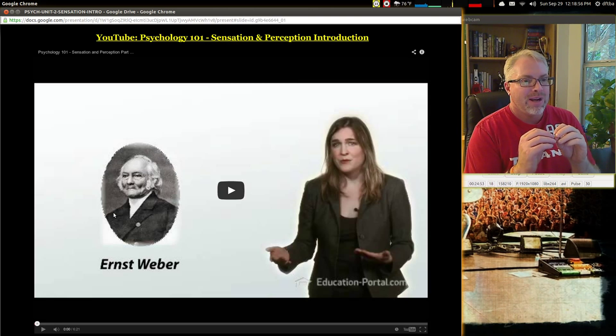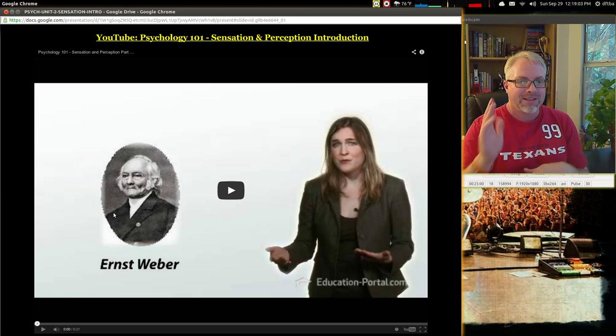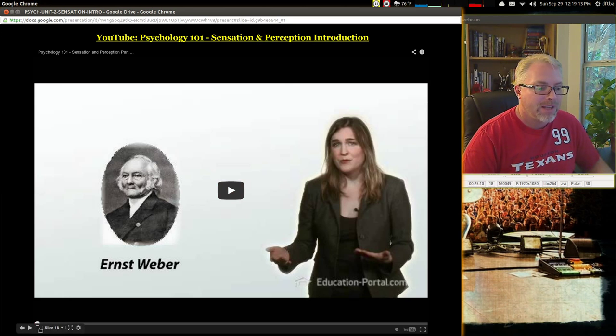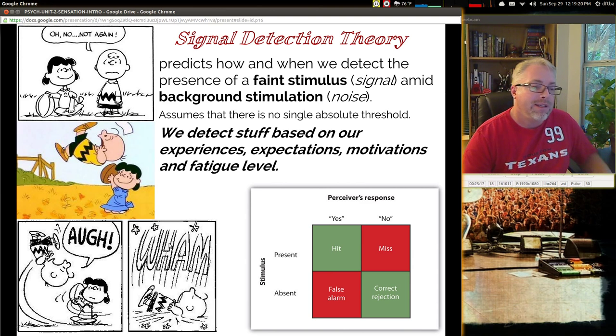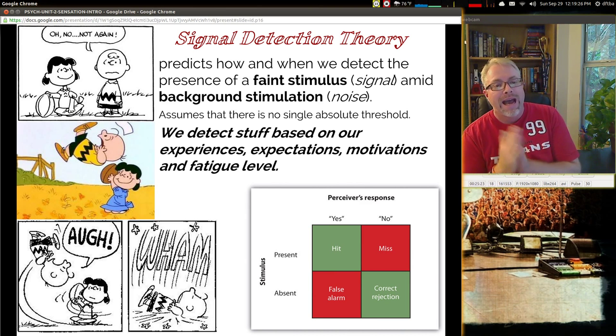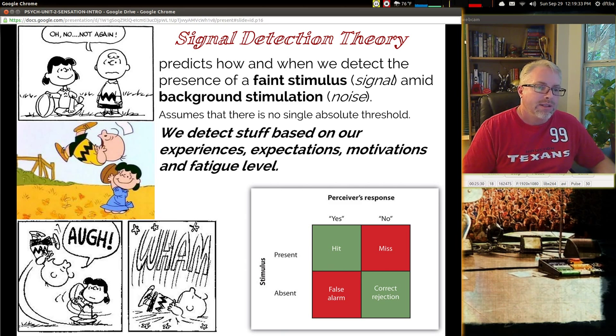There's a link to a sensation and perception video series called Psychology 101, which is very good quality. If you're looking for something to latch on to and learn more about psychology or prepare for the AP test, that's a good thing to do. Signal detection theory is where you predict how and when we detect the presence of a faint stimulus or signal amid the background stimulation of noise. This assumes that there's no single absolute threshold because it's different for everybody — we detect stuff based on our experiences, our expectations, our motivations, and our fatigue level.